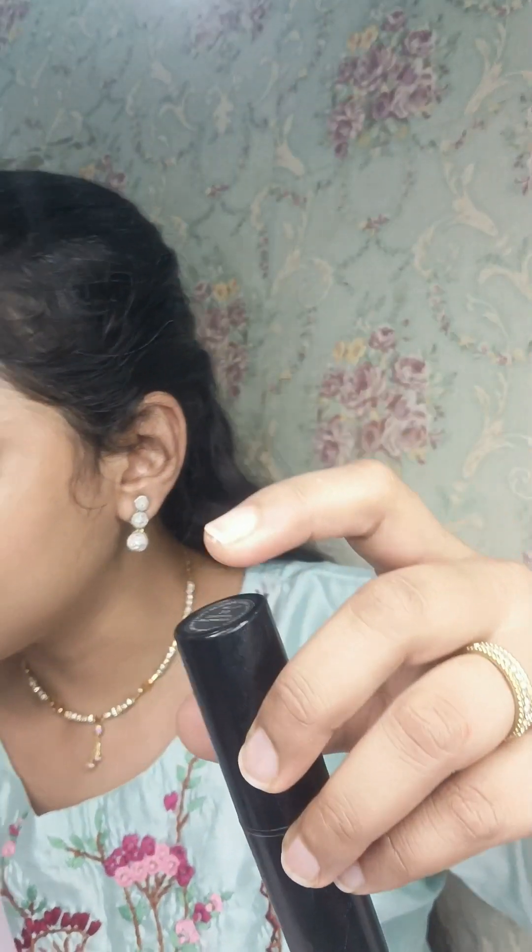Now I am going to apply foundation directly. I am going to show you 2-3 options of what you can use — you can use BB cream, CC cream, or brands like Lakme or Ponds. For quick makeup, I suggest using a stick foundation which is amazing for quick application. You can also use liquid foundation, but liquid can look a bit heavy if applied too much.